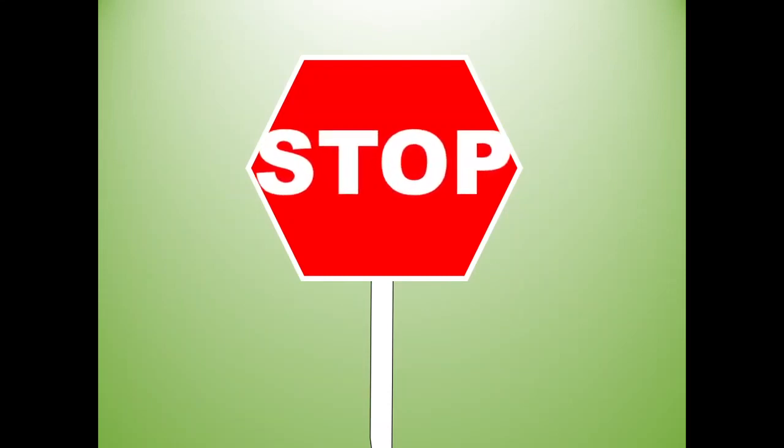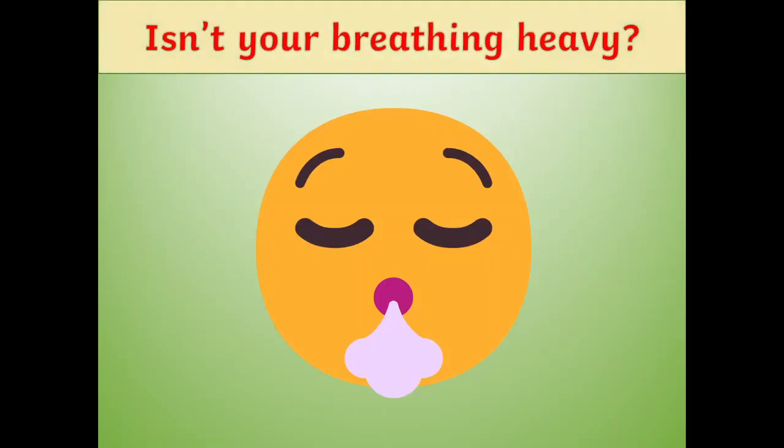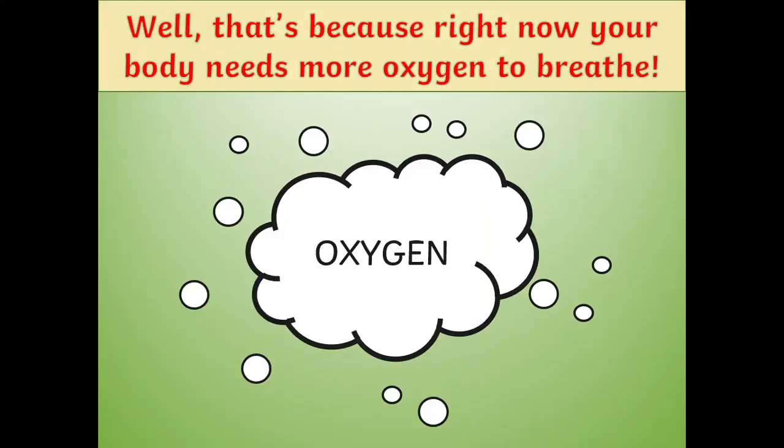Ok! Now stop! Phew! Isn't your breathing heavy? Well friends, that's because right now your body needs more oxygen to breathe!